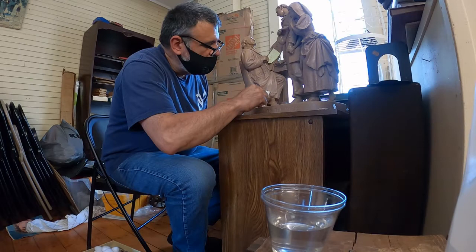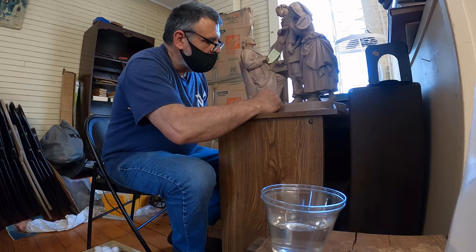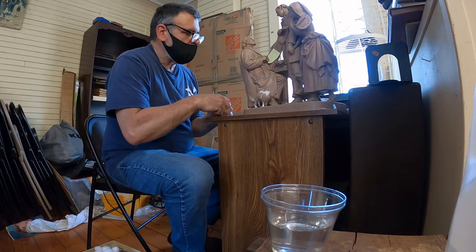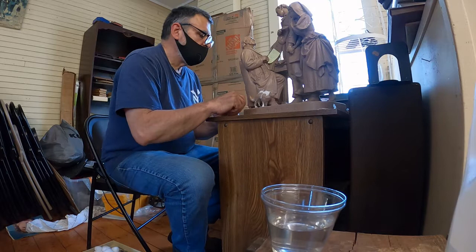We're here with Bob Pucci, who's repairing a 19th century Rogers statue that we intend to put in a future auction. We're in the Millbrook Auction Center right now. Bob Pucci is an art restorer among many hats he wears, and I'll let you look at some of his work as we go along.